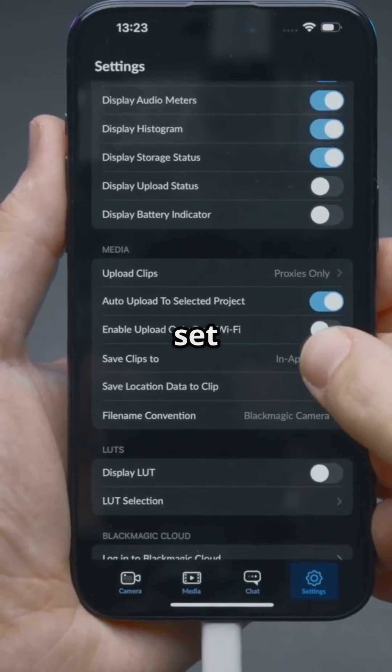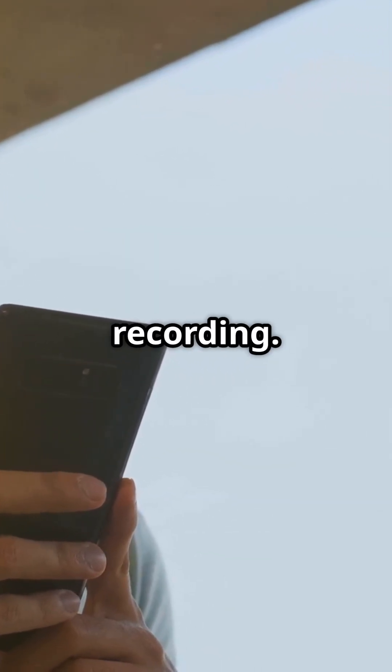Next, go to Battery and set it to Restricted. This stops any secret background recording.